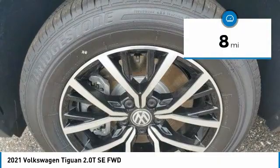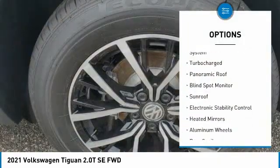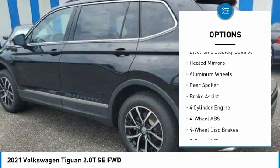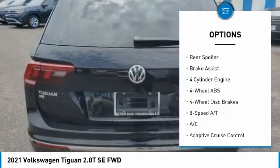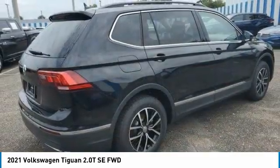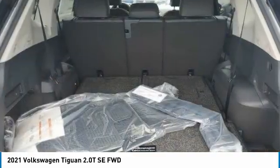Here are some of this vehicle's great options: tire pressure monitoring system, turbocharged, panoramic roof, blind spot monitor, sunroof, electronic stability control, heated mirrors, aluminum wheels, rear spoiler, and brake assist. Come take a test drive today.